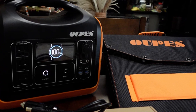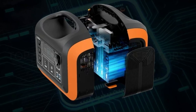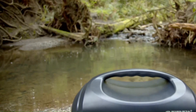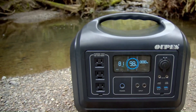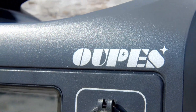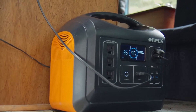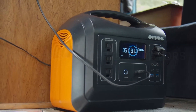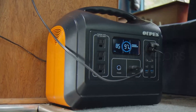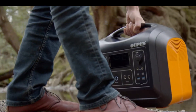Its lightweight and portable design make it an ideal companion for camping trips, road adventures, or as a backup power source during emergencies. Safety features such as overcharge and short-circuit protection enhance the reliability of this power station. The built-in flashlight adds an extra layer of convenience during low-light situations. Overall, the OOPS 1200W Portable Power Station impresses with its powerful performance, versatility, and user-friendly design, making it an essential addition for anyone seeking a reliable and portable power solution on-the-go.